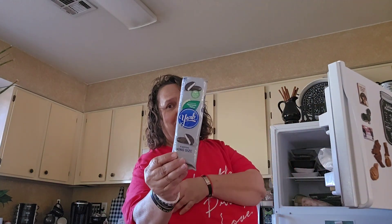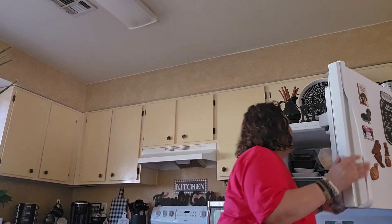My son doesn't like that — he says ew. But anyway, if you guys like this video make sure you hit that like, hit that notification bell to be notified. If you're not subscribed to my channel, hit the subscribe button below. And until the next one, you guys all take care, stay safe, be safe, and peace out.